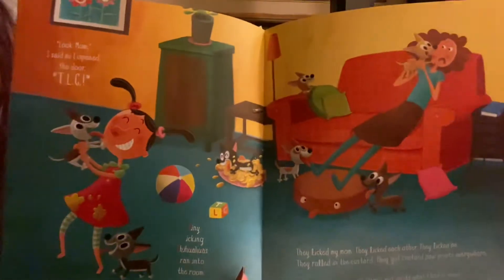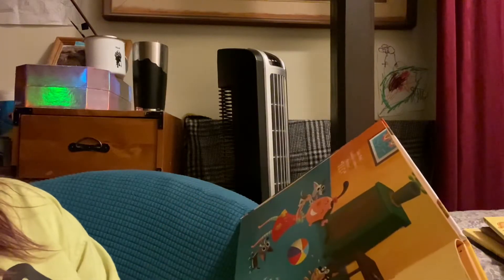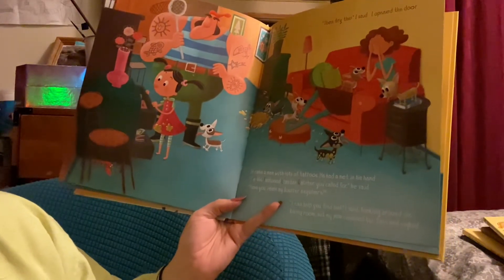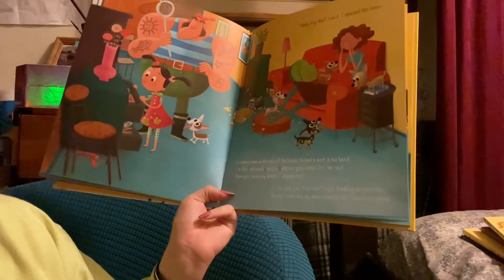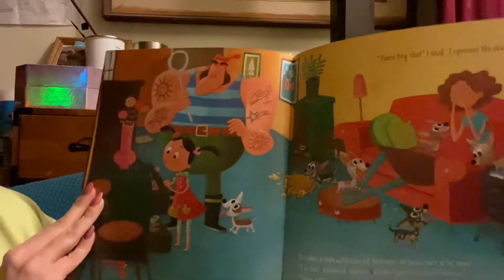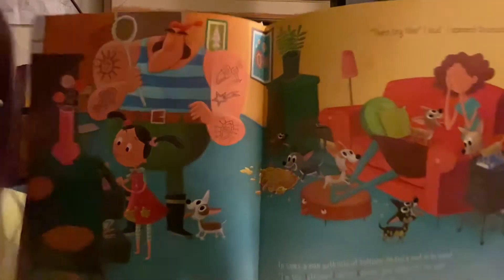Tiny licking chihuahuas! Would you guys want a tiny licking chihuahua? Chihuahuas are teensy, teensy, teensy dogs. One tiny licking chihuahua is one thing — that was a lot of tiny licking chihuahuas. In came a man with lots of tattoos. He had a net in his hand. "I'm the tattooed lobster catcher you called for," he said. "Have you seen my lobster anywhere?" "I cannot find him," I said, looking around the living room. And my mom covered her face. TLC — Tattooed Lobster Catcher. Tiny licking chihuahuas, tangy lemon custard. Look at the mom — she's like, oh boy. I didn't even know lobster catcher was a thing.